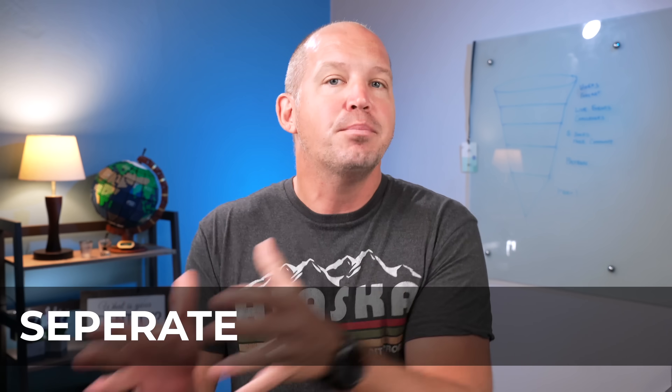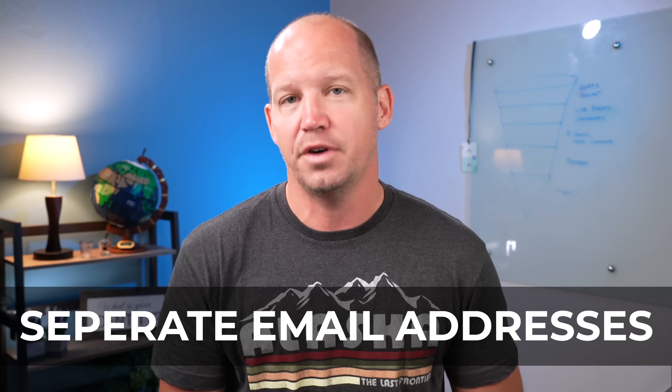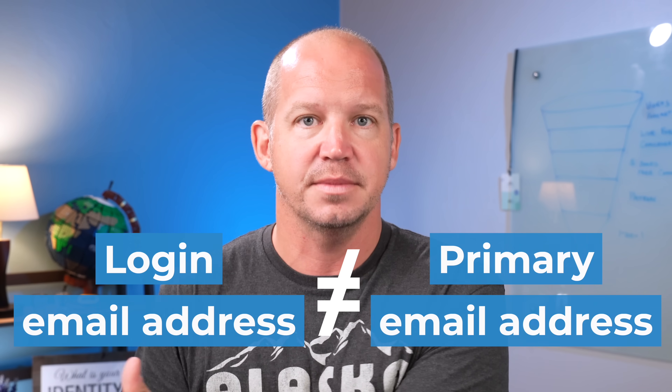One of the first things that you can do to create stronger security for yourself online is to set up a separate email address for your banking, investments, and other really highly sensitive online logins. Essentially what I'm saying here is you don't want your primary email address — the one that you're using for all of your communications — to be the same as the email you use for your bank and your investments.